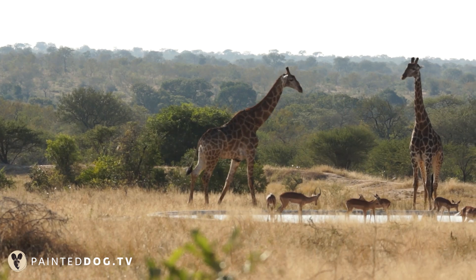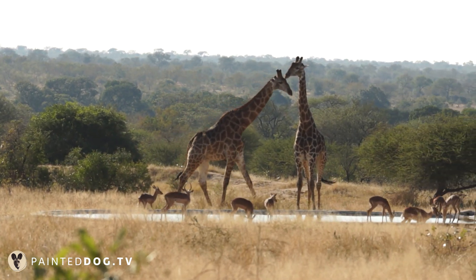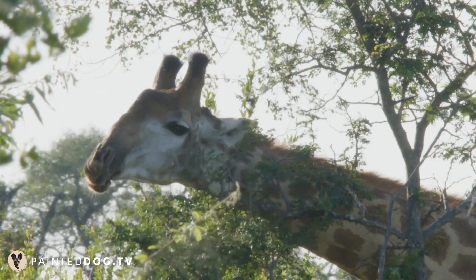In their normal gait they will move both legs of one side, either left or right, and then when they're running away they're galloping, moving both front and then both back legs. Moving two legs simultaneously on either one side in their normal gait just adds to that elegant and swift walk they've been characterized for.